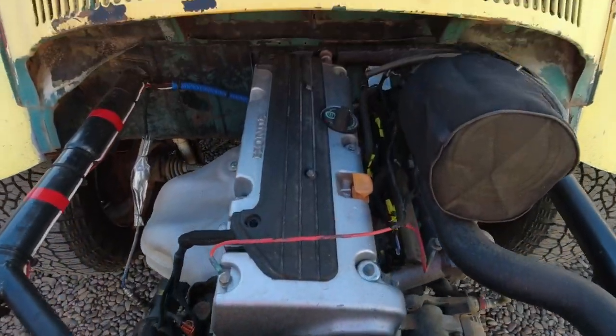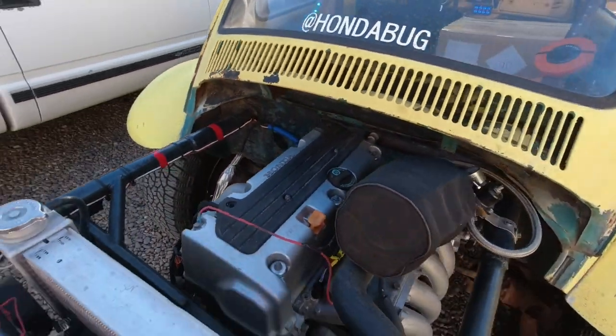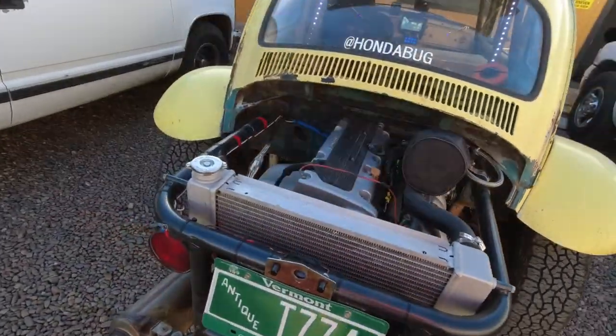The Honda Bug did pretty good — the K-series motor is rocking 200 horsepower back there.